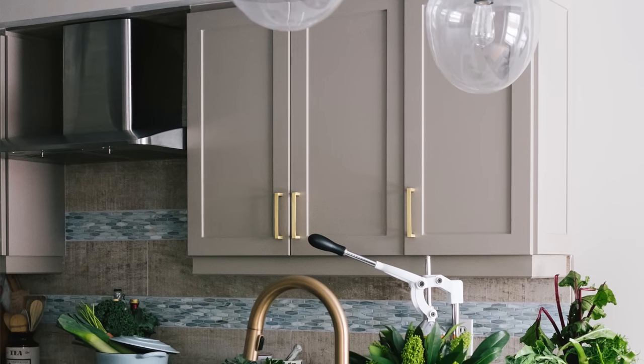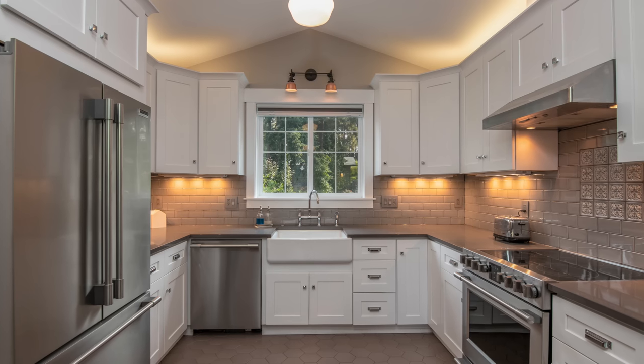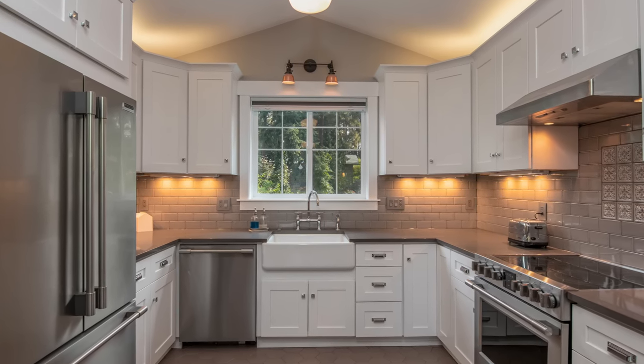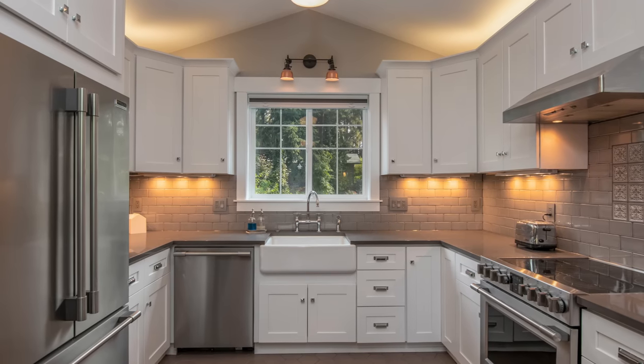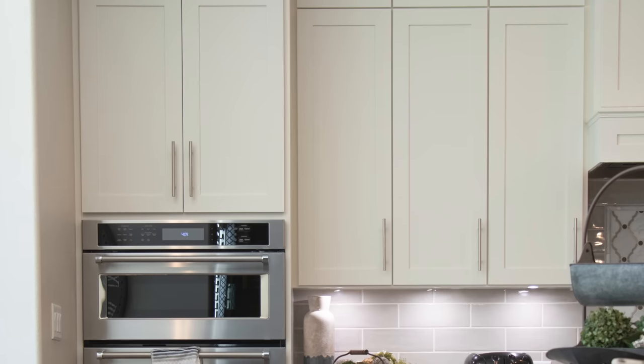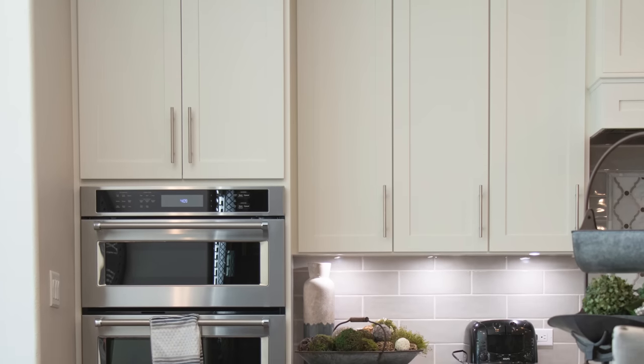When we talk about upper cabinets, we need to talk about the underside of them — one of the most underutilized spaces in a kitchen. One thing you can install there is task lighting, which is beautiful and makes a big impact. You can also install lighting above your cabinets if you have that gap of space, but under-cabinet lighting is very useful and can provide a great atmosphere to the space.